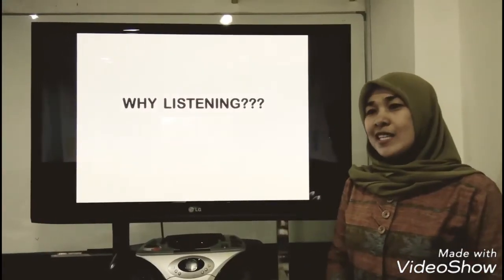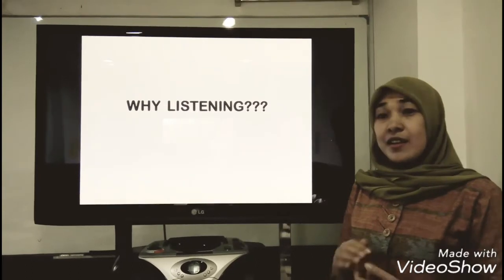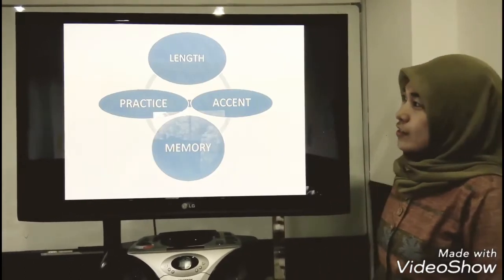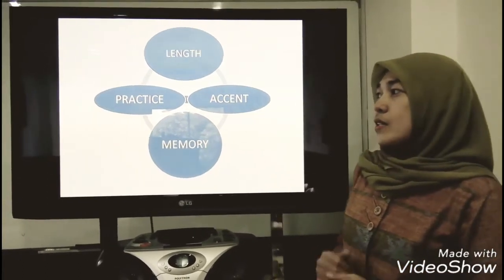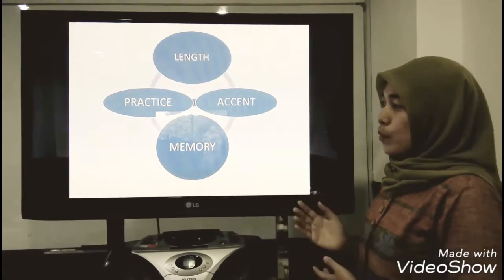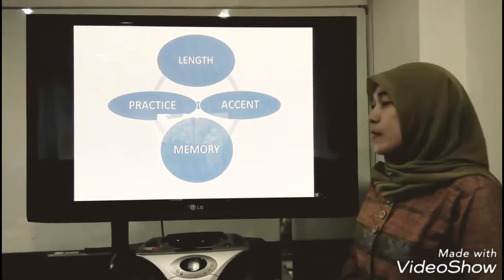Why listening? To most people, listening in TOEFL is considered the hardest part that they have to work on due to some factors, such as the length of the test itself, the lack of practice, the unfamiliar accent that we have to listen to, and the ability to memorize things.